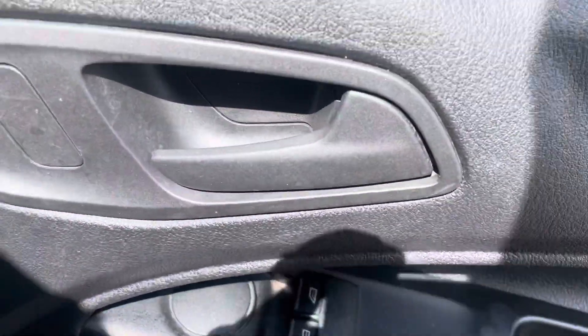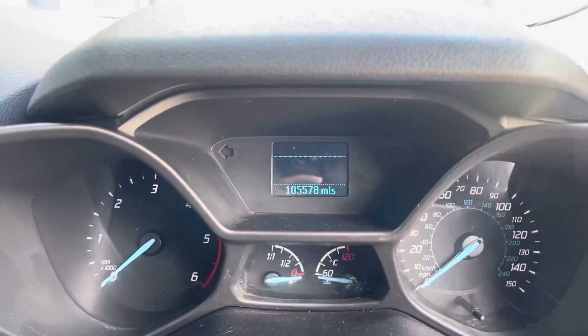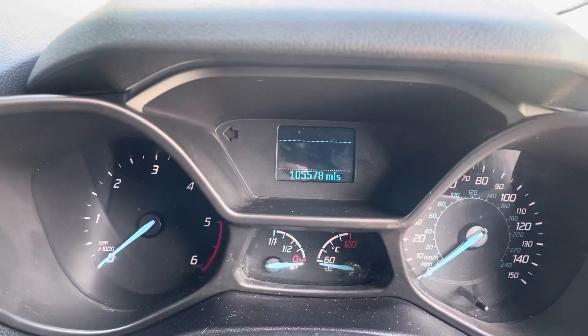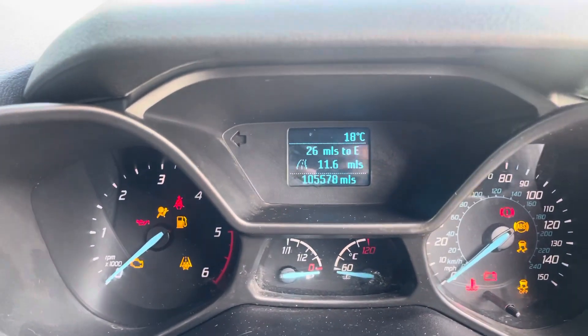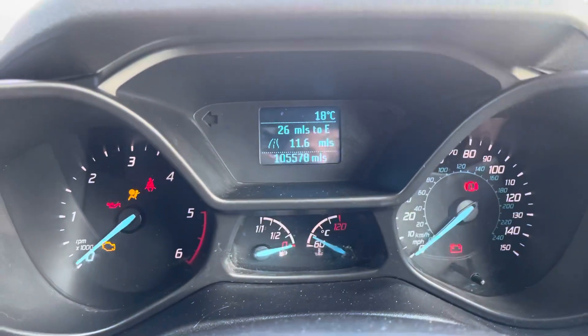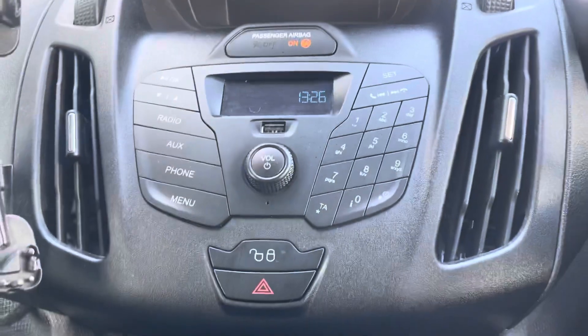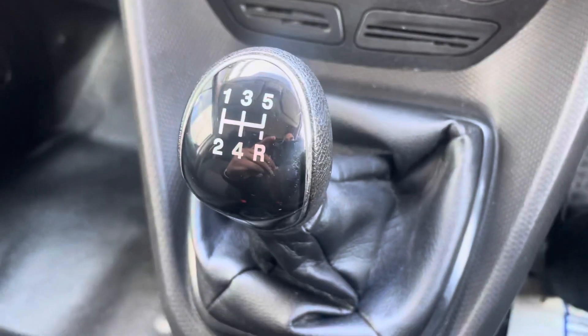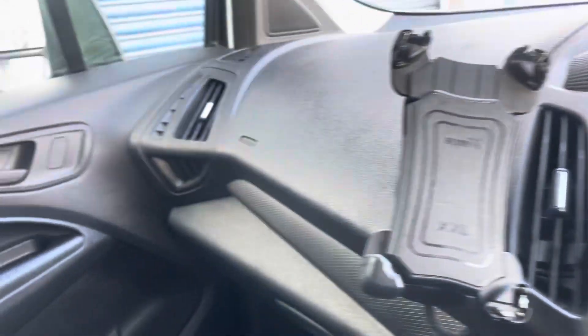And the controls. As you can see the mileage is 105,000. Now let's give it a start up. Perfect start. So you've got your entertainment controls, your 5-speed manual gearbox. You've also got AC in this vehicle, and a pretty clean cabin.